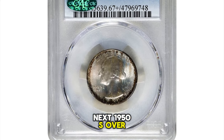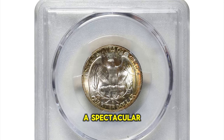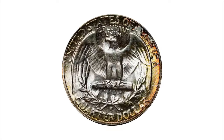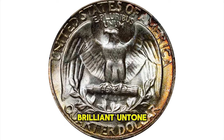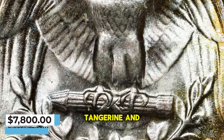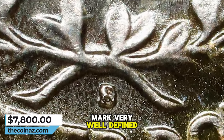1950 S over D Washington Quarter, graded in mint state 67 plus by PCGS and approved by CAC. A spectacular example of this ever popular over mint mark variety, tied for the finest certified by PCGS. Bold mint luster swirls over satin smooth surfaces. Brilliant untoned silver is accented by a halo of golden brown pattern on the obverse and lemon yellow, tangerine, and hints of iridescence on the reverse. A fantastic strike ties the entire package together, with the S/D mint mark very well defined.